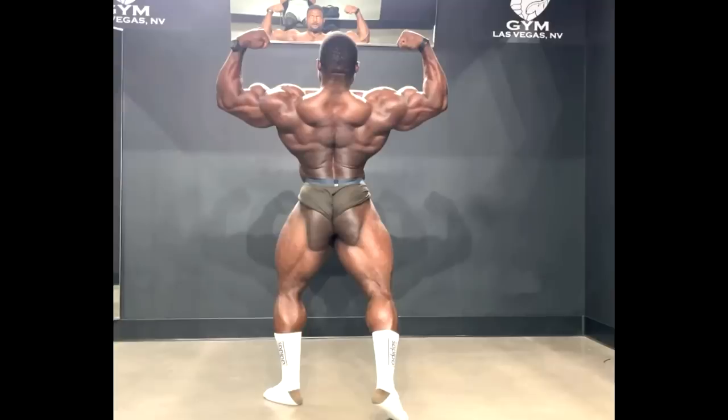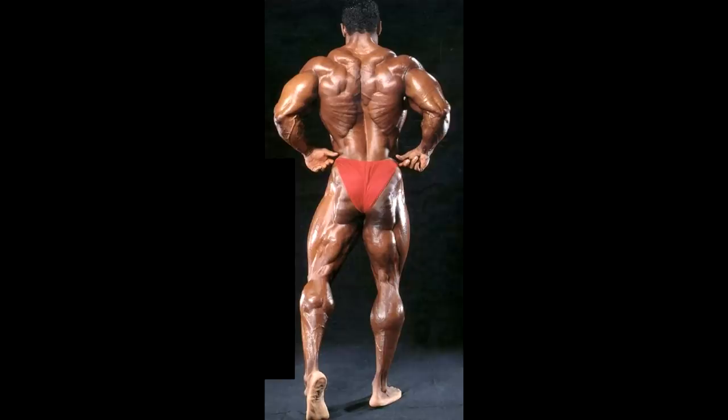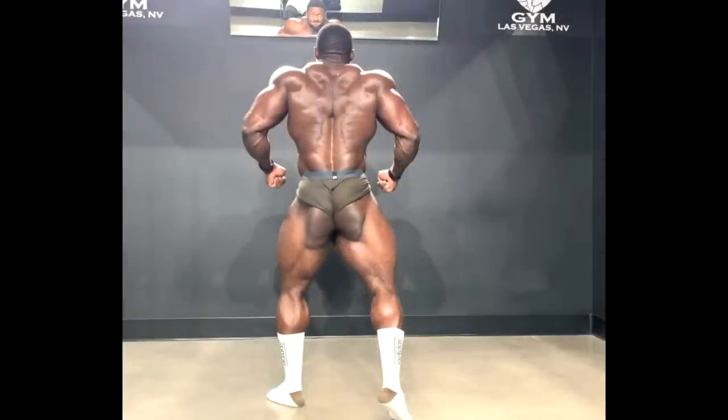There are two things people criticize Andrew the most for: back and hamstrings. Now if you take a look at his back, it could be bigger — sure, he needs to add more muscle to the back — but does he have crazy back genetics? He absolutely does. When he did this transition to back double bicep it really reminded me of Flex Wheeler, and it just so happens that Flex Wheeler is coaching Andrew. Whether that's a coincidence or something about Flex Wheeler's training and posing, I don't know, but there are certainly similarities in structure and shape.